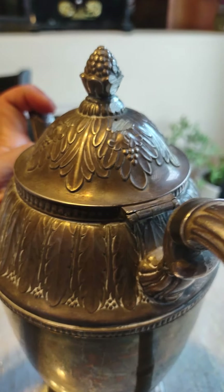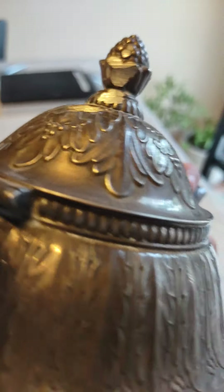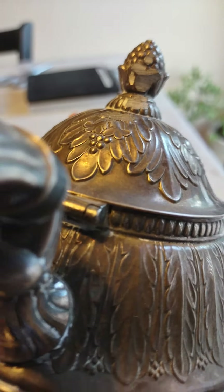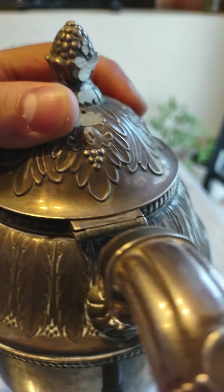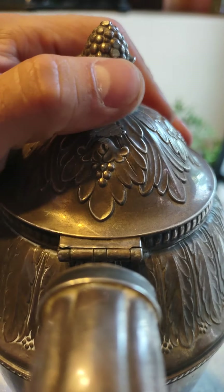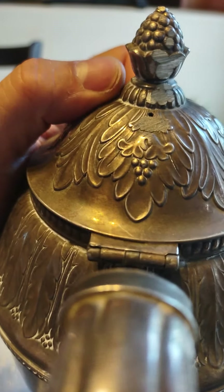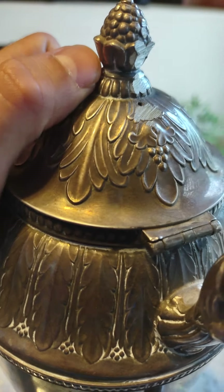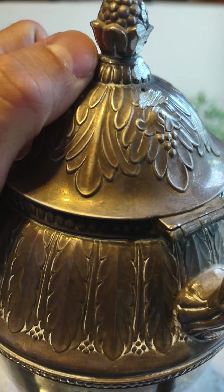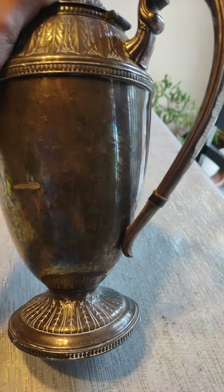I wonder what actually did this to it, because I don't see many pieces like this. It looks almost like someone filed it down with a steel file or something. Why would they do that? Or if it happened in shipping, how did that happen? I just don't understand what someone was thinking when they did this to this piece.